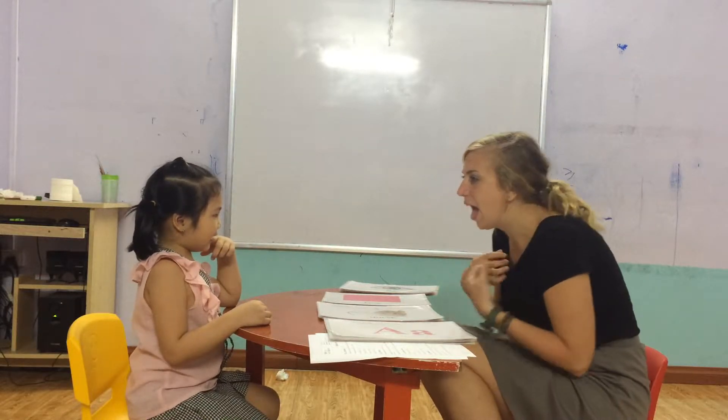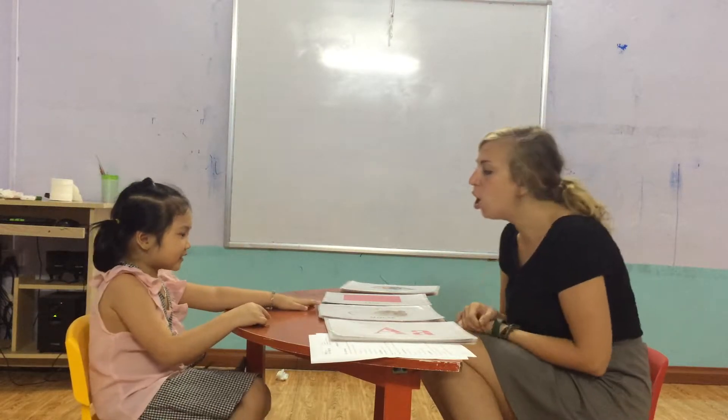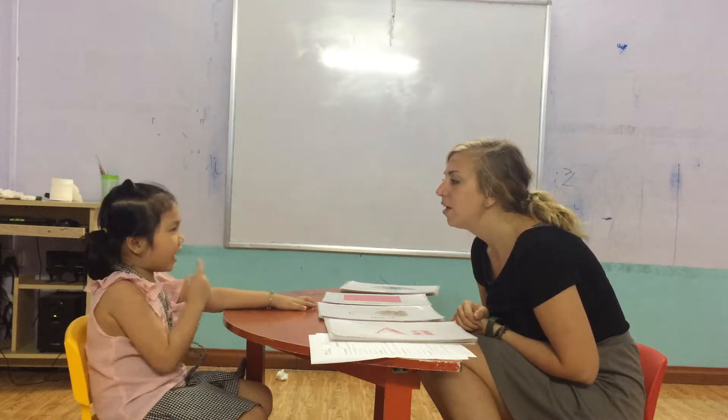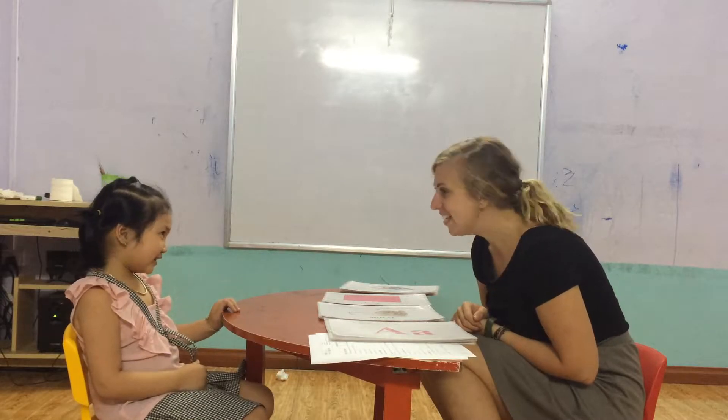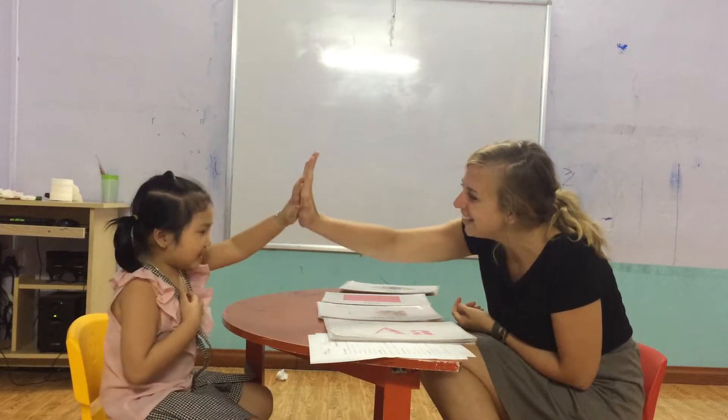And which class are you in? In class six. Very good. And what color do you like? Red. Okay. And how are you today? Happy. Good job.